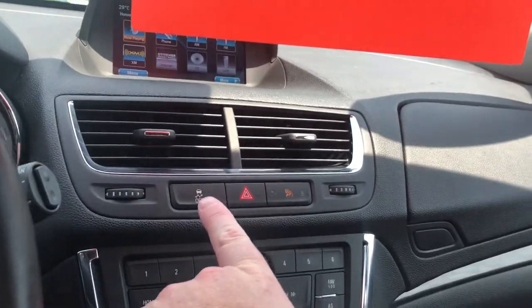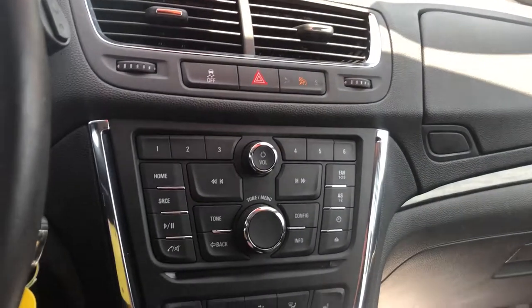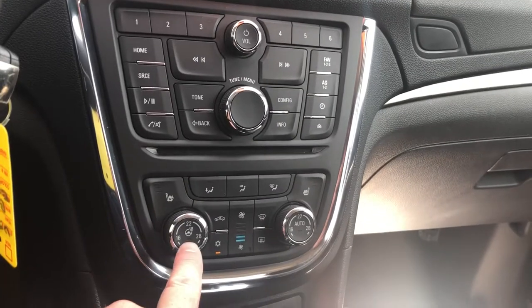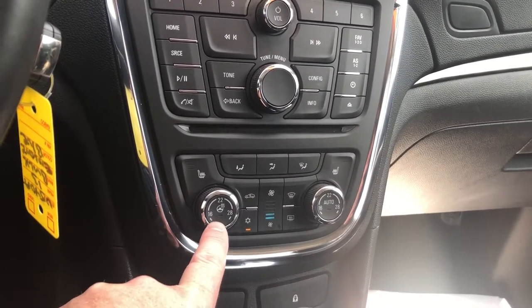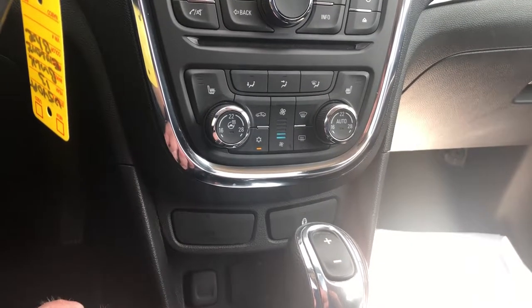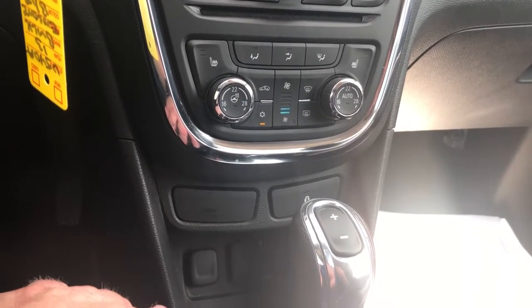You have traction and stability control, memory presets for your favorite stations one through six, volume, power button, and a slot for CDs. You also have a heated steering wheel — an excellent luxury feature. It does have that: just push the button in. And heated seats for both driver and passenger, so you'll enjoy these leather seats in the cooler months just as well as any other time of the year.